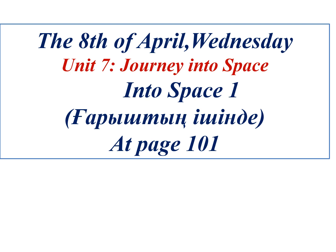Today is our new topic: Into Space 1, at page 101, Activity Book. Оқушылар, бүгінгі күнің жартысын жазып, сенеде тақырымызы жазай. Тақырымыз 'In This Face' — ғарыштың ішінде деп аударылады.